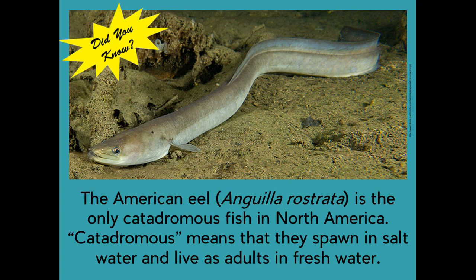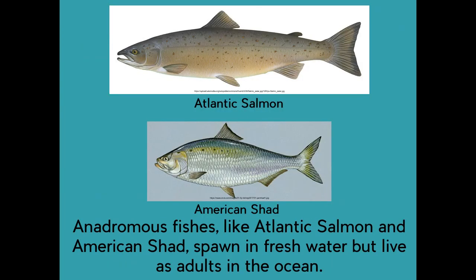Did you know the American eel is the only catadromous fish in North America? Catadromous means that they spawn in saltwater and live as adults in freshwater. The opposite, anadromous fish, like the Atlantic salmon and the American shad, spawn in freshwater but live as adults in the ocean.